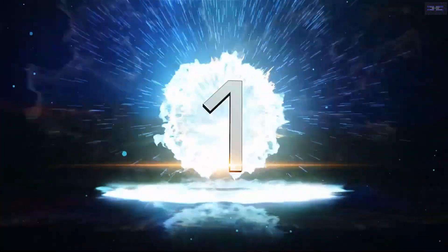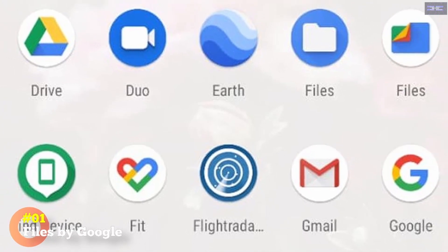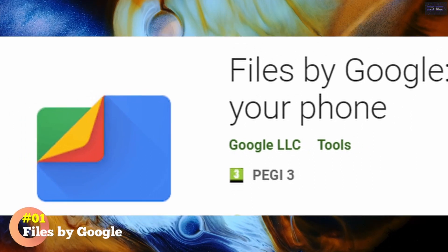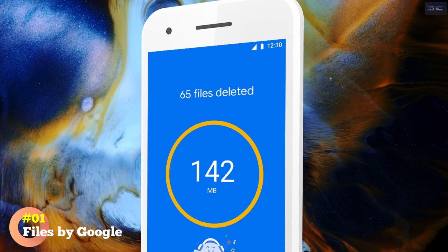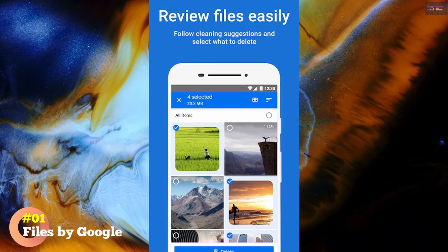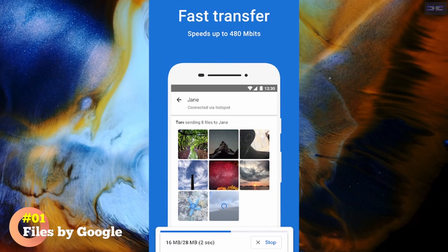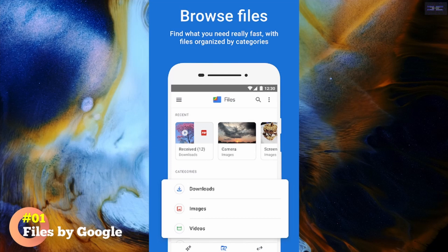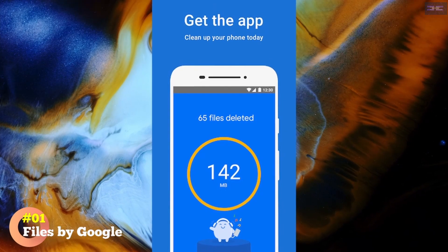Number 1: Files by Google. Google's official Android file manager has easy tools that make it the first Android junk cleaner anyone should try. Fire up the app and switch to the Clean tab at the bottom to access these options. Here you'll see several areas the app identifies as wasting space — these include junk files, duplicates, backed-up photos, and unused apps. Select an option to look at what's taking up the most space, check what you want to remove, and confirm. The app will take care of the rest.